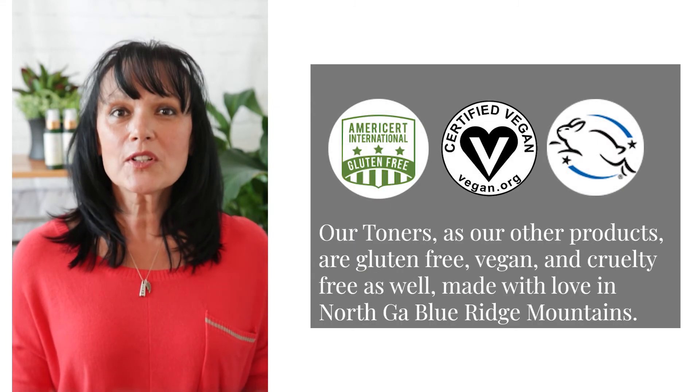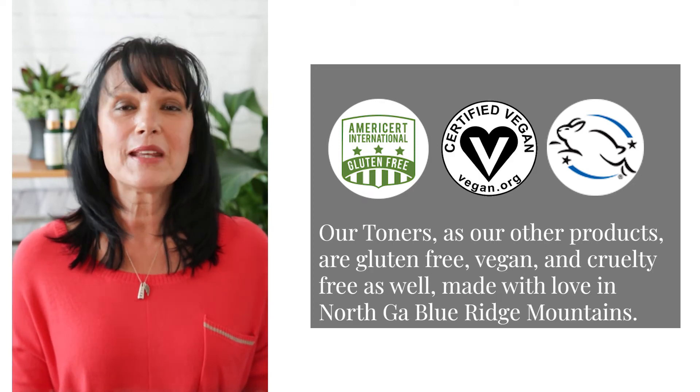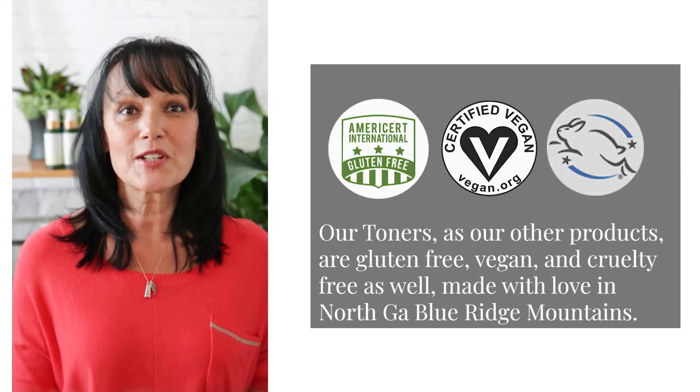The toners, like our other products, are gluten-free, vegan, and cruelty-free as well, made with love in the North Georgia Blue Ridge Mountains.